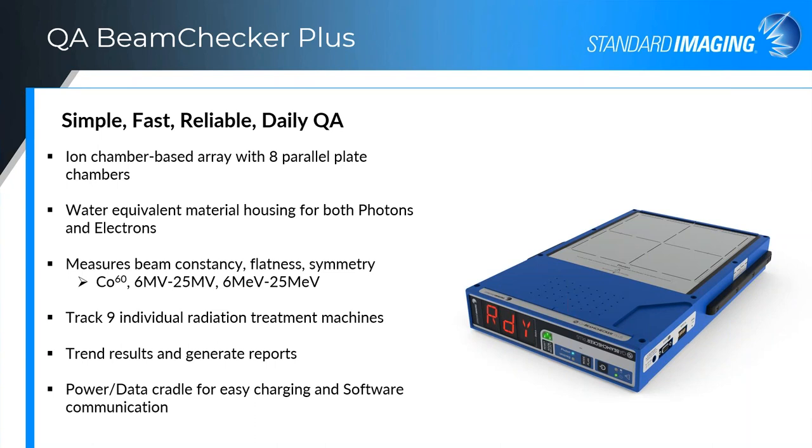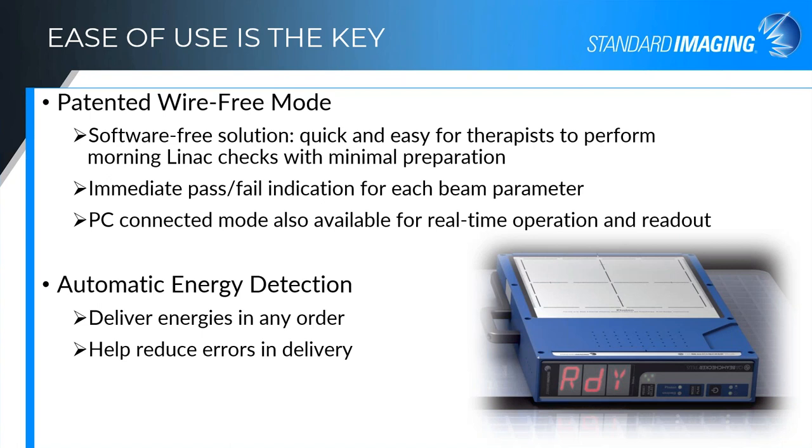There's also a power data cradle for easy charging and software communication to download the stored readings. The QA Beam Checker is typically used in a wire-free mode where you just place the unit on the couch — no cables, no wires, battery operated. You deliver those beams and it will give you a quick readout of any issue. If there's a flatness, symmetry, or constancy issue, it'll let you know right at the display, giving those immediate pass/fail indications for each of those beam parameters.